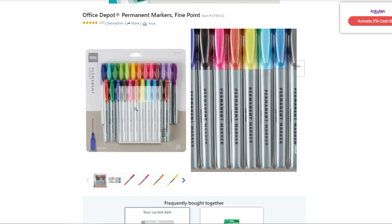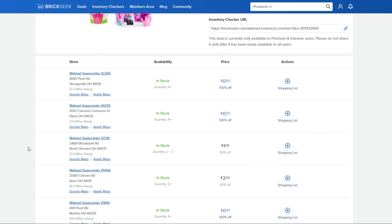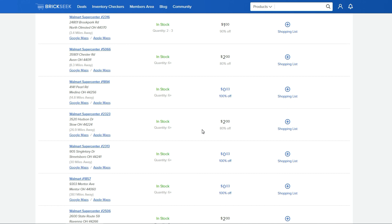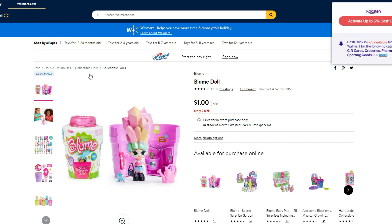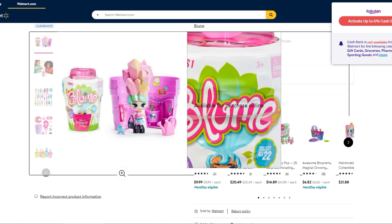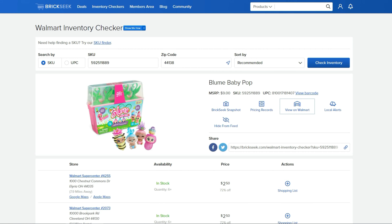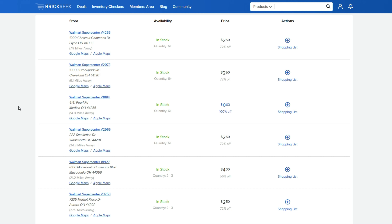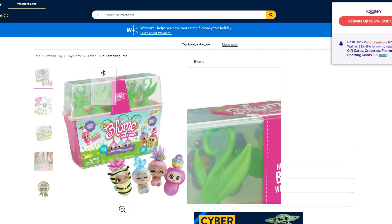Still at Office Depot: permanent markers, fine point, normally $19.99, on sale for five bucks — the Office Depot brand. The Bloom dolls are coming up at three cents — I don't know if it's a glitch, but a couple of my stores show three cents while others show a dollar or two dollars. Three cents is amazing if you can track these down. The Bloom Baby Pop is coming up at $2.50 or three cents at some stores.